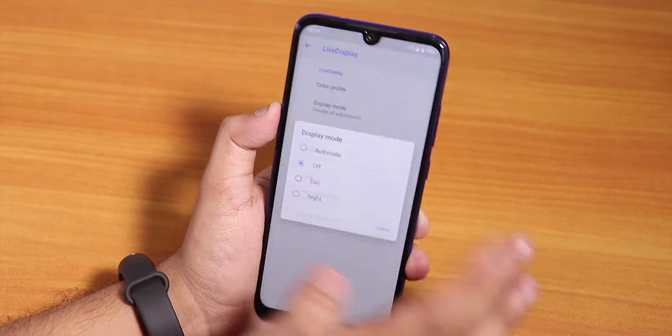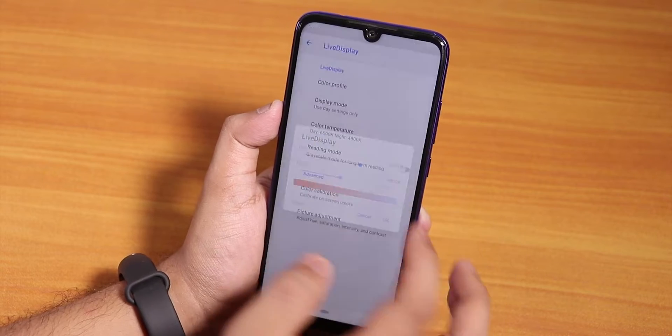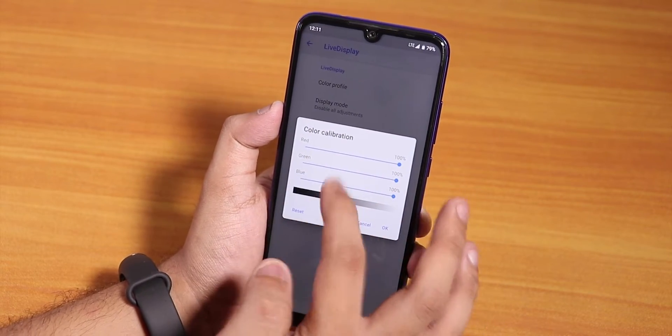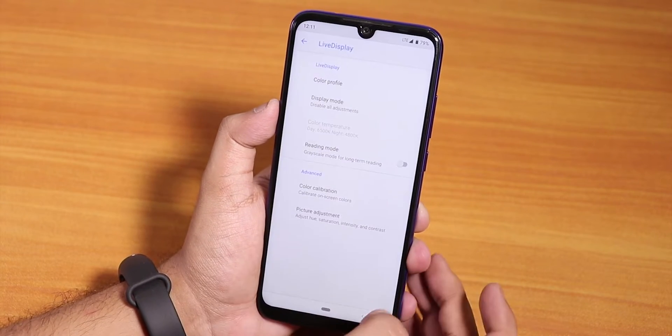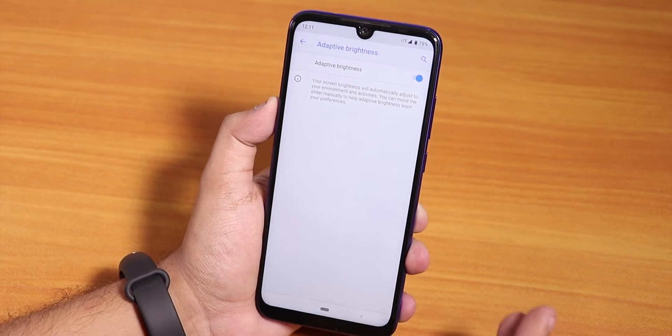You can change the color temperature — adjusting the Kelvin of the display — which is pretty cool. Color calibration is available for RGB of the screen, and you can change the hue, saturation, intensity, and contrast.